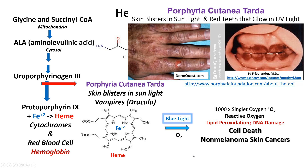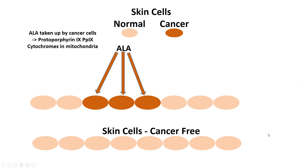Those singlet oxygens cause lipid peroxidation — our cell membranes on the outside hold our cells together via a lipid bilayer — and DNA damage also occurs. Once these reactive oxygens start wreaking havoc inside the cell, the cell dies, so we wind up getting rid of the cancerous cells preferentially, and we'll see why that is.